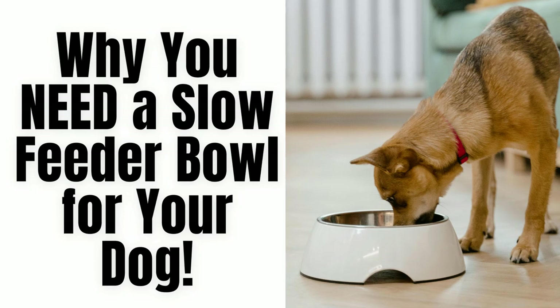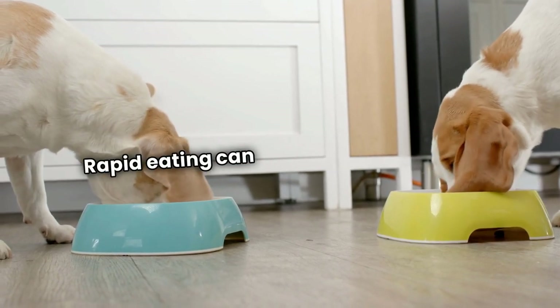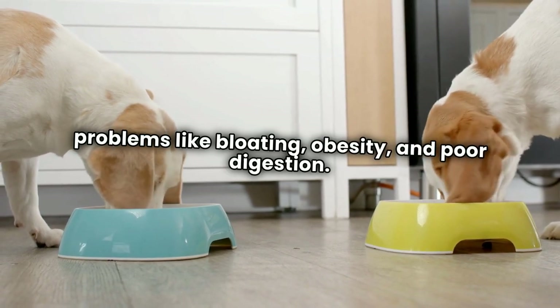Why you need a slow feeder bowl for your dog. Is your dog devouring their food in seconds? Rapid eating can lead to serious health problems like bloating, obesity, and poor digestion.